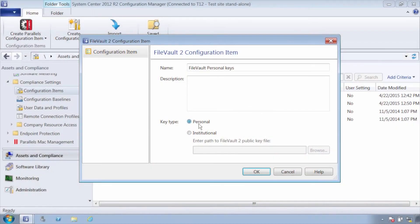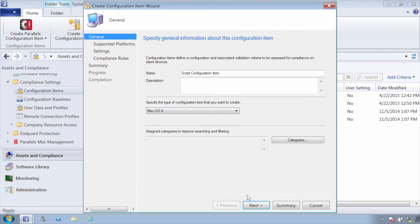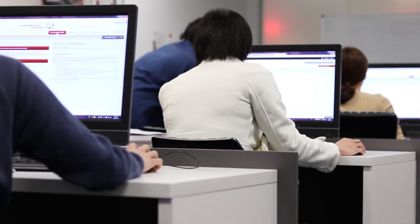The highlight for us dealing with Parallels has been their responsiveness to our suggestions for improvements and the fact that they would allow us to engage with them as beta test clients. They would give us early release product, we would test it, feed it back to them and make suggestions for developments and changes. That's the absolute highlight of dealing with Parallels.